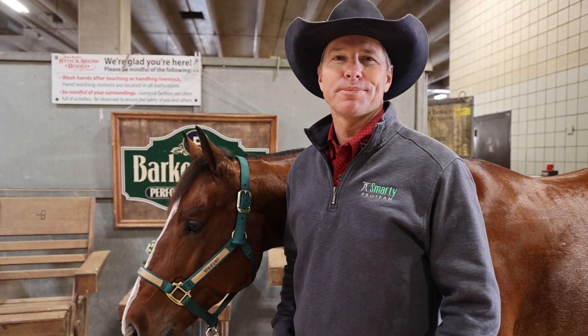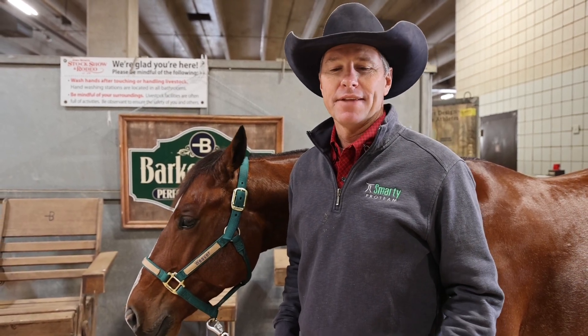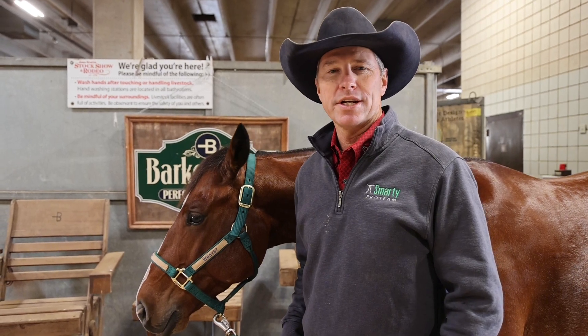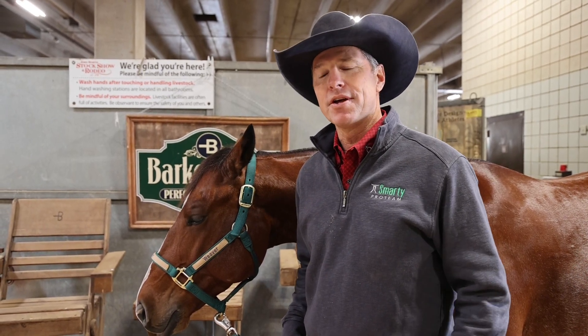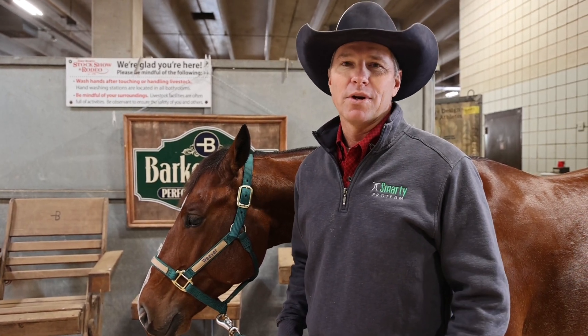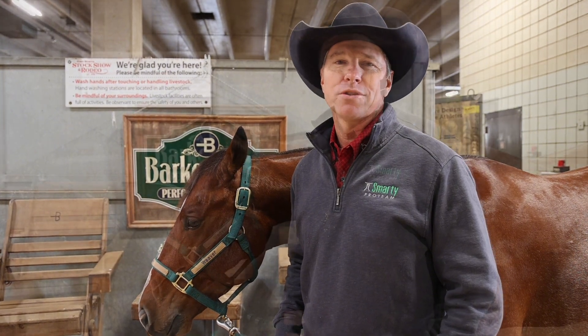It's Brad Barkemeyer here. We're in Fort Worth, Texas for the World's Greatest Horseman Contest, getting ready for the steer stopping today. The steer stopping is an event that the National Reined Cow Horse Association has implemented into their showing industry, where we can have the element of roping added to our cow horse event.